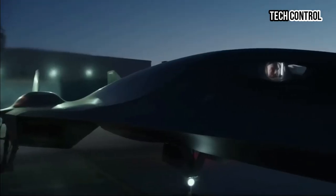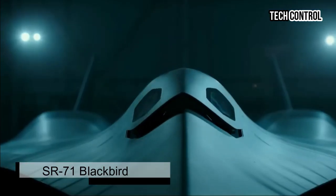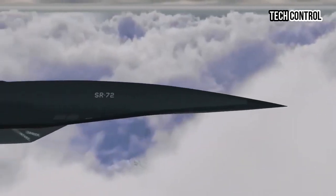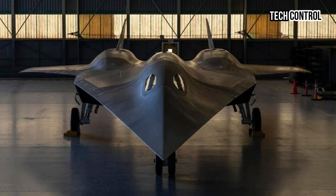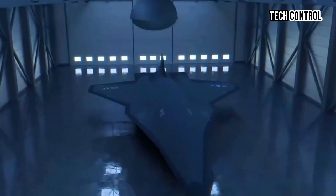This advanced unmanned aerial vehicle (UAV) promises to surpass the capabilities of its legendary predecessor, the SR-71 Blackbird, which dominated the skies during the Cold War. The integration of artificial intelligence will allow the SR-72 to analyze data on board, identifying potential threats and targets faster than human operators can. This capability enhances situational awareness and ensures that missions can be executed with greater precision and effectiveness.